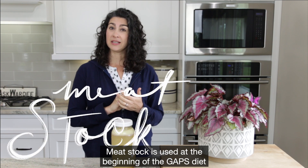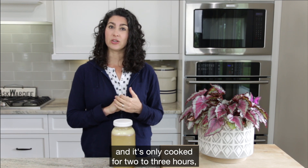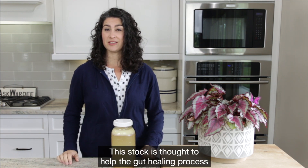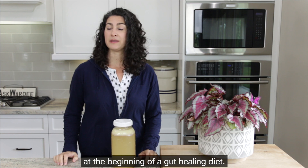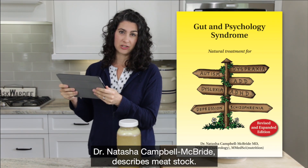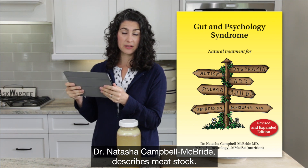Meat stock is used at the beginning of the GAPS diet, and it's only cooked for two to three hours — a shorter amount of time. This stock is thought to help the gut healing process at the beginning of a gut healing diet. Here is how the author of the GAPS diet, Dr. Natasha Campbell McBride, describes meat stock.